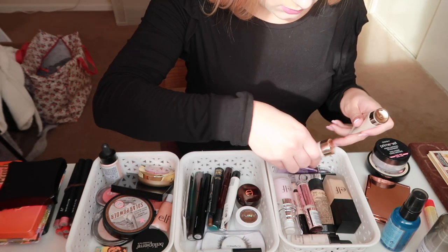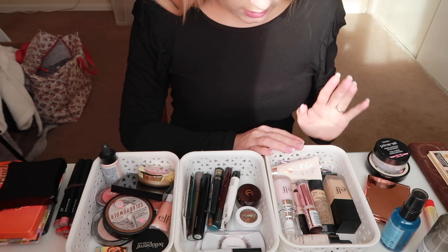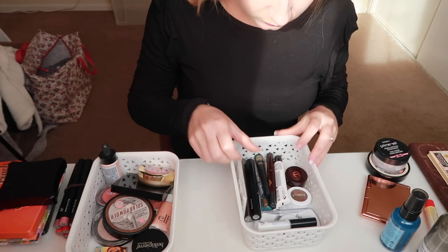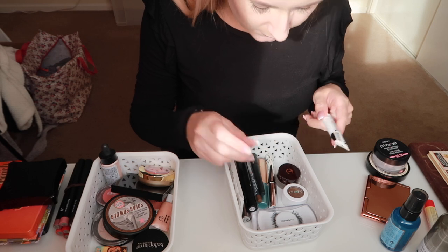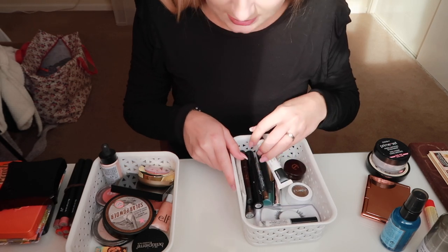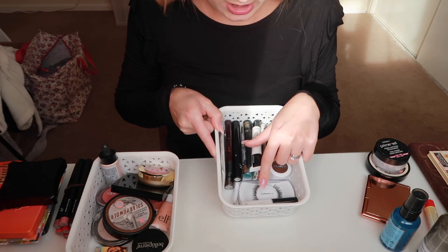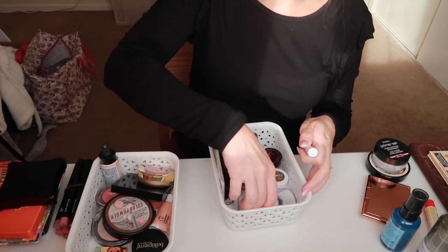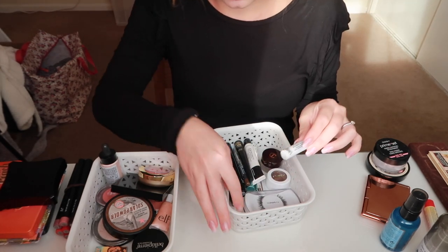I've got my lightning drops and then some highlight-y type things. And then I've got eye stuff — liners, mascara, some single potted things, and my fake lashes. By the way, I have said before that they aren't matte lashes — they're your lashes — but they're just in a really good plastic container, which means they don't get squished when I'm travelling.